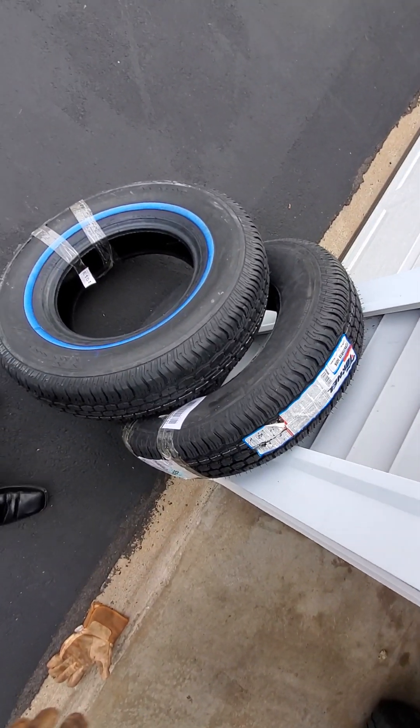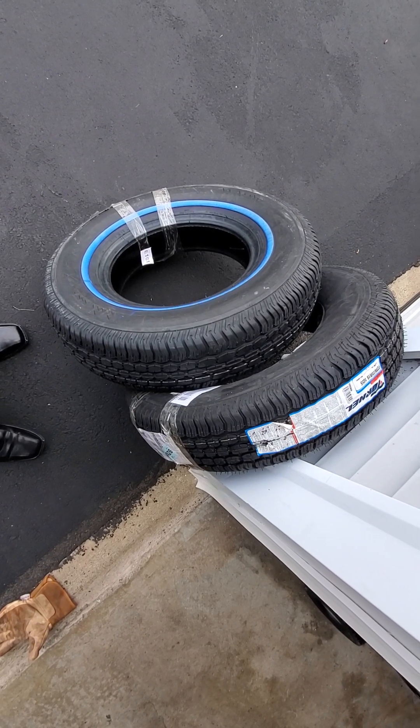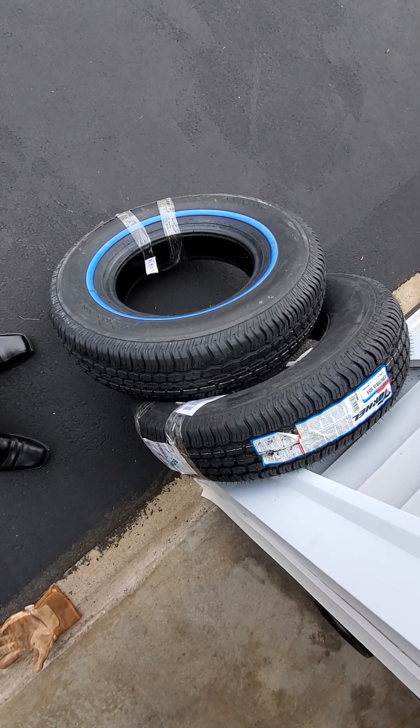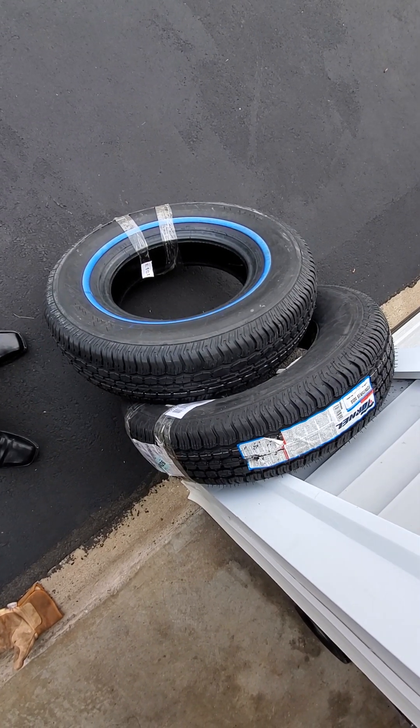Today I'm showing you some new tires that I ordered for the 66 F100. If you haven't seen any videos on that, I've got a couple of them just at idle and kind of the review of the truck when we got it home.